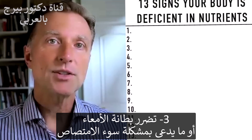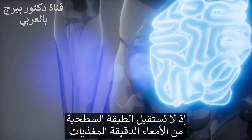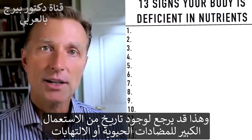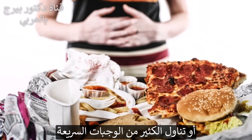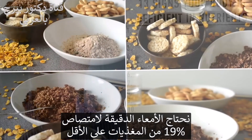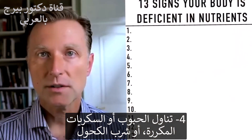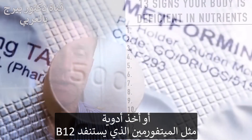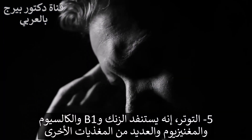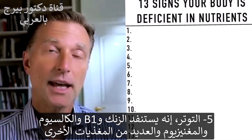Another reason why people are deficient is damage to the gut lining — that's called a malabsorption problem. The surface area of your small intestine is just not receiving nutrients, maybe from a history of antibiotics, some infection, or eating a lot of junk food. Your small intestine is needed to absorb at least 90% of all your nutrients. You can also become deficient from eating refined carbohydrates, refined sugars, alcohol, or taking medications — for example, metformin will deplete vitamin B12. And stress will deplete zinc, B1, calcium, magnesium, and many other nutrients.